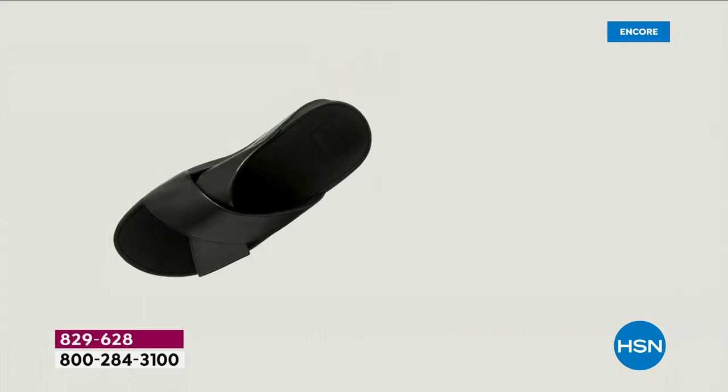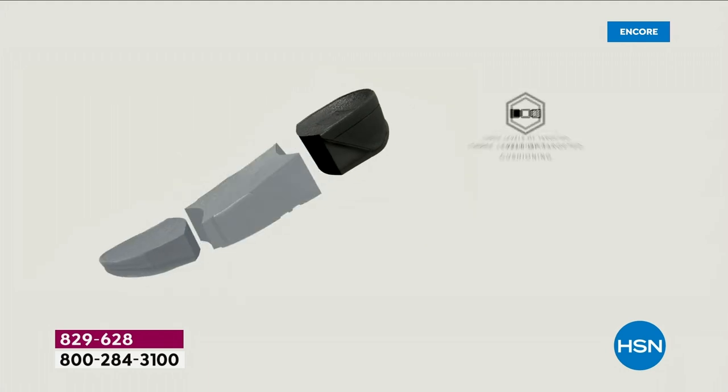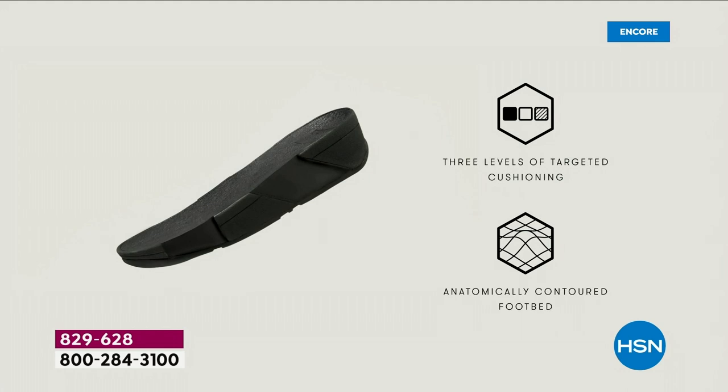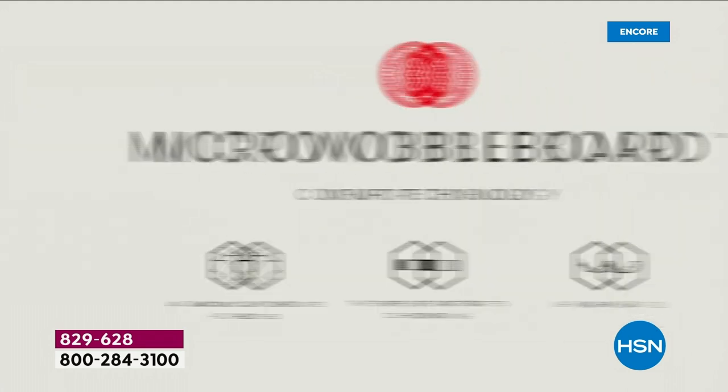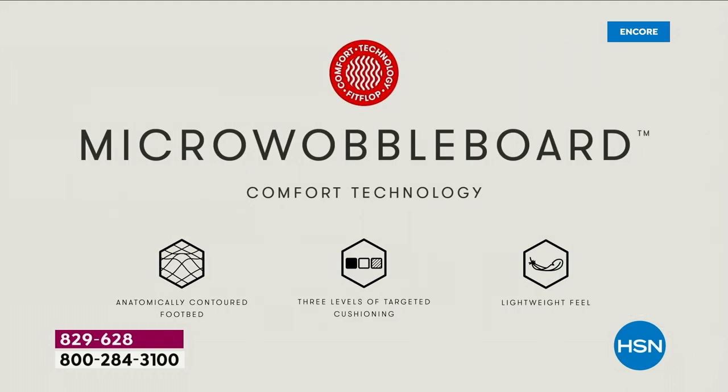This triple density foam absorbs shock. It diffuses pressure. It's actually shaped like a foot, which — if you think about it — a lot of our sandals are just flat like pancakes, and they're horribly bad for our feet. So this micro wobble board technology — I'm going to show you what this does for your feet.